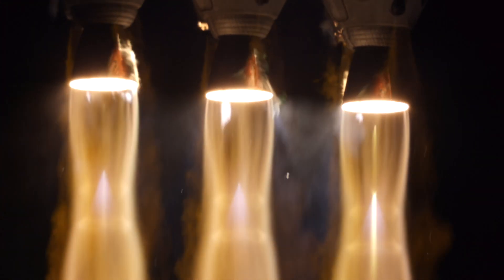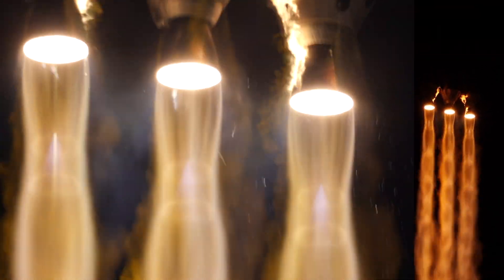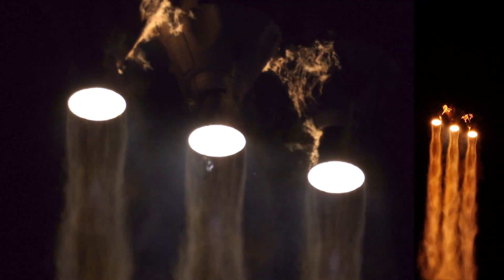Vehicle has now begun the pitch maneuver. That's 25 seconds into flight.